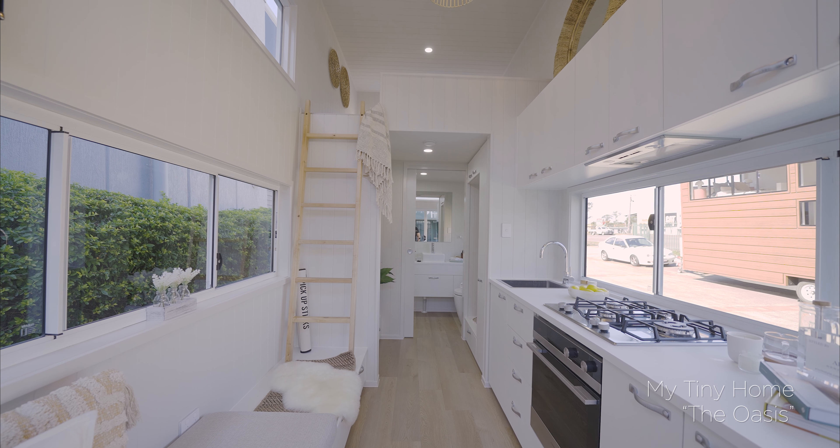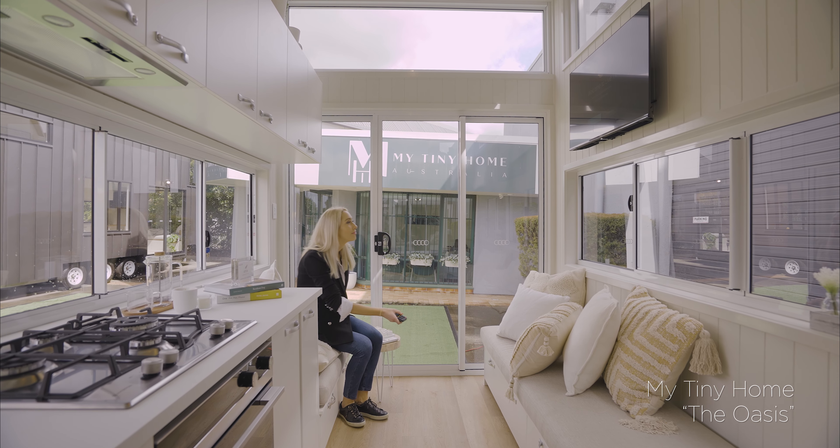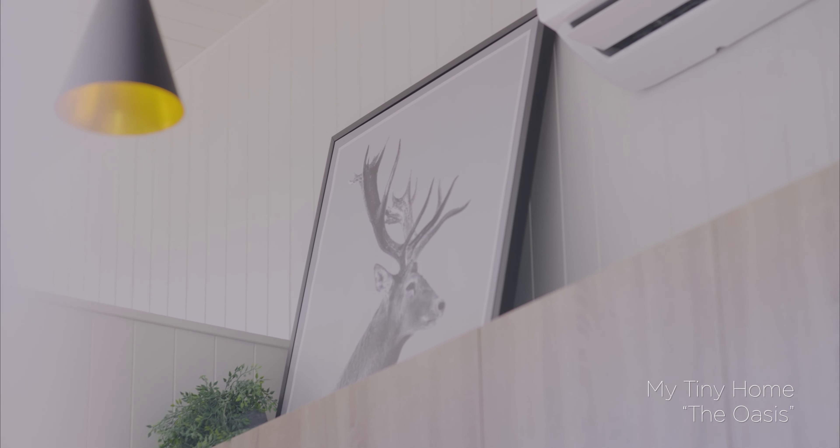The Oasis offers all the features of the conventional home: a full kitchen, built-in lounge seating up to six people, a laundry, a full bathroom, and a loft bedroom. With functionality in mind, there is a combination of 28 drawers and cupboards for plenty of storage space and power points throughout.